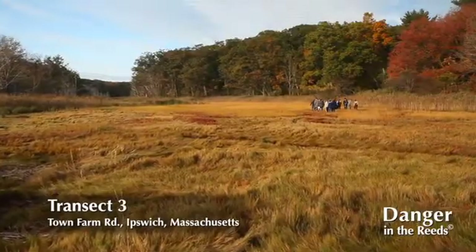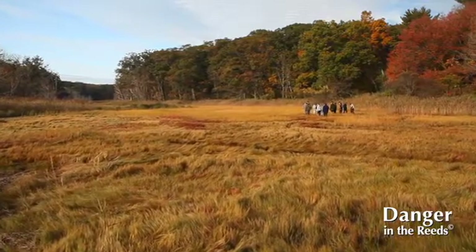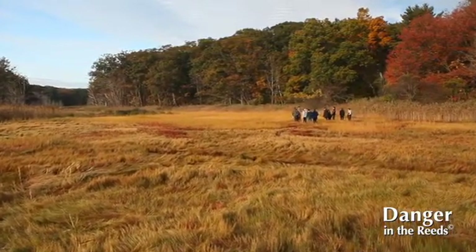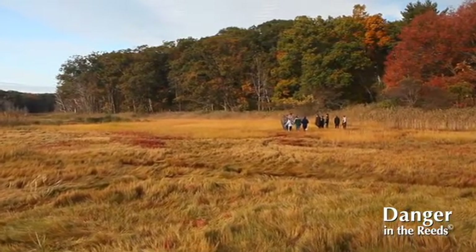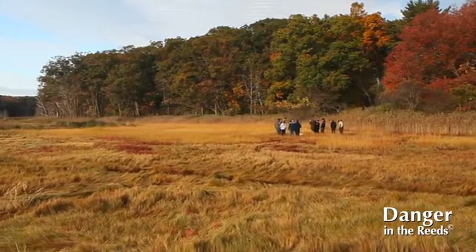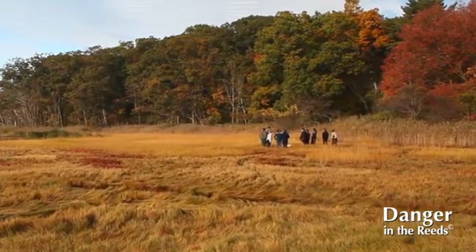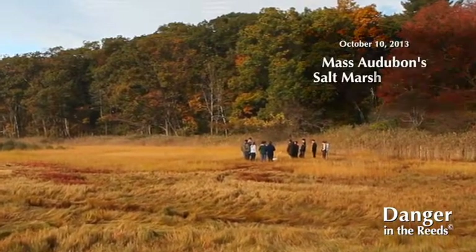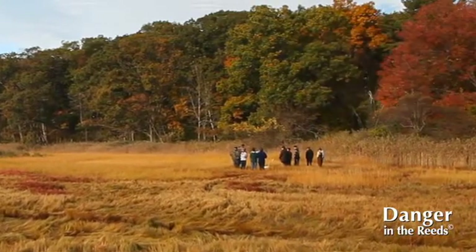When we first started studying this transect, that set of wells was in a monoculture of Phragmites — meaning there was nothing but Phragmites growing there. And this set of wells was on the edge of the patch. Things have changed a lot. I believe this happened since the increased water flow came from the widening of the culvert.